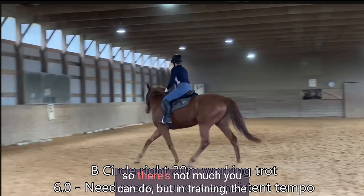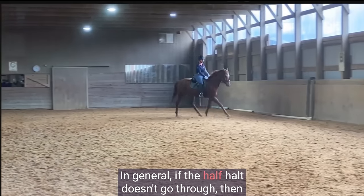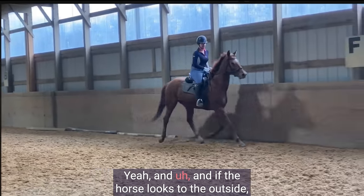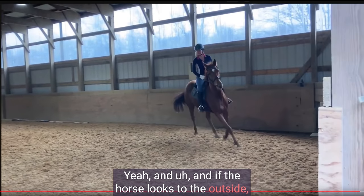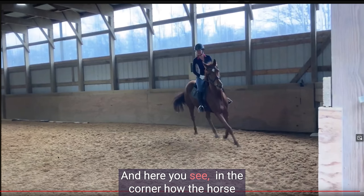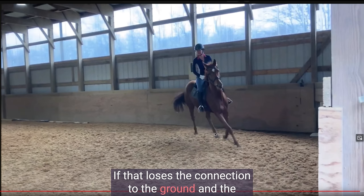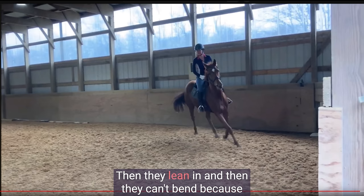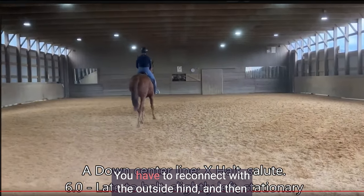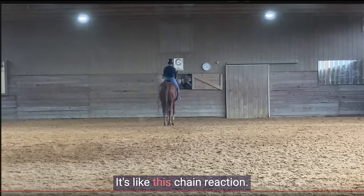If the horse looks to the outside, it's typically a sign that the horse is leaning on the inside shoulder, unless the rider is holding the outside rein too short. In the corner you can see the horse leaning in — that's what happens when you lose the anchor in the outside hind. If that loses connection to the ground and weight, the horse goes around the corner like a motorcycle: they lean in and can't bend because the rib cage hangs to the inside. You have to slow down, reconnect with the outside hind, then engage the inside hind — and then the horse will bend and be on the bit. That's like a chain reaction.